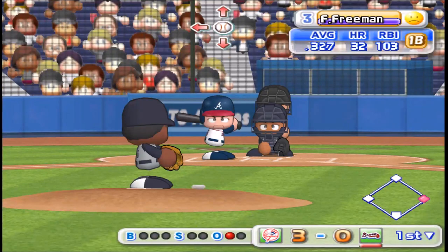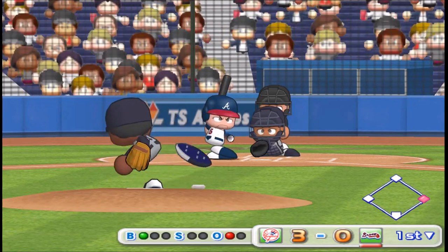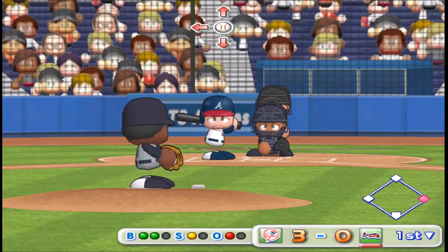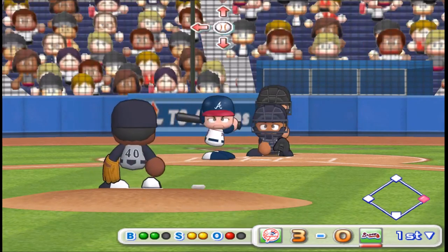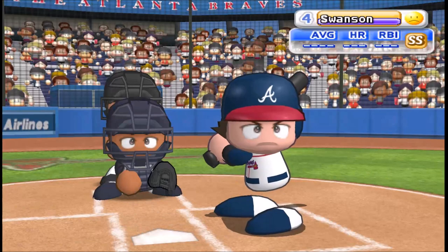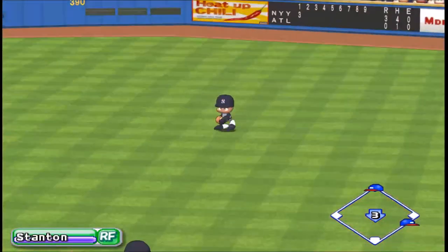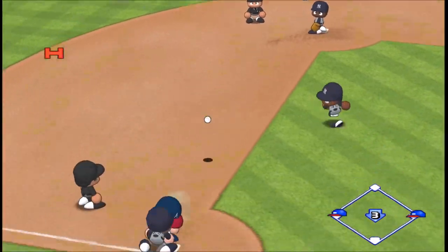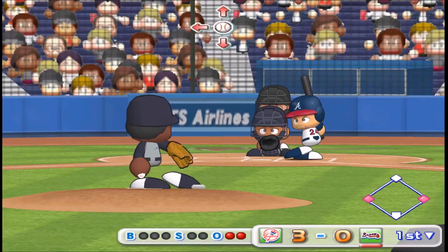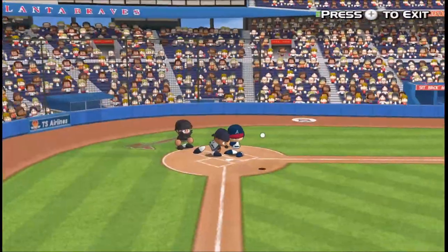Next up, Freeman. That one clearly missed the strike zone. Ball. Strike on a ball up around the letters. Count 2 and 1. Strike. The count is 2-2. He couldn't even react to that pitch. Next up, Swanson, shortstop, going to right field. Looks like they could capitalize on this. Runner goes, he took a huge cut. Out. Out. Out.